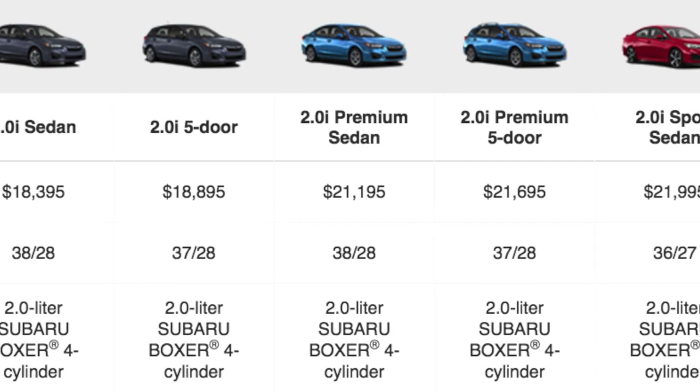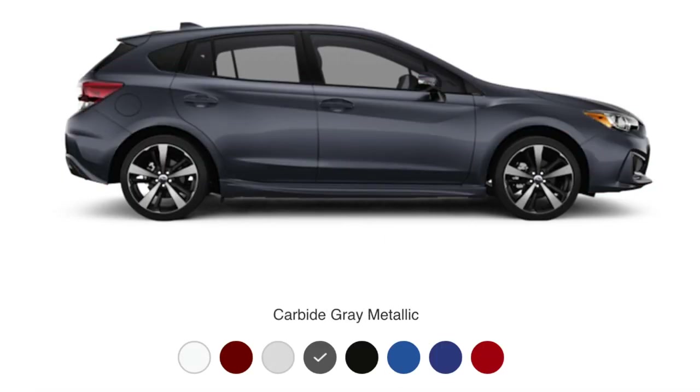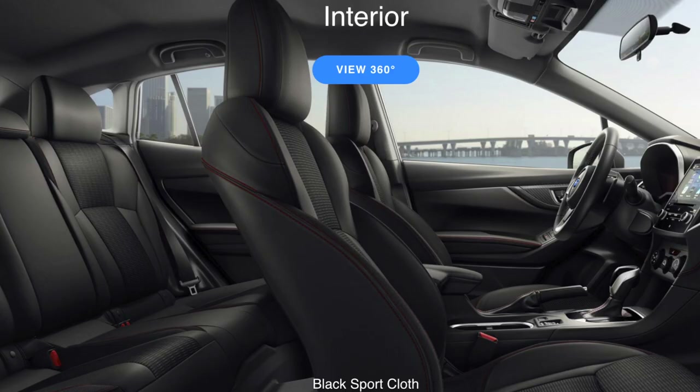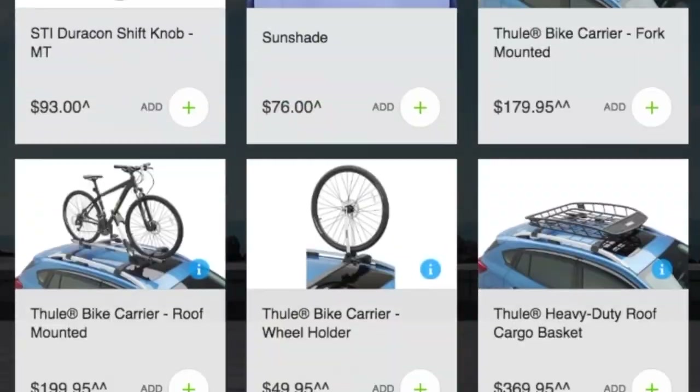The 2017 Subaru Impreza comes in four different trim levels, eight different exterior colors, a total of five different interior fabrics, and offers a load of accessories to customize your Impreza to fit your personality.